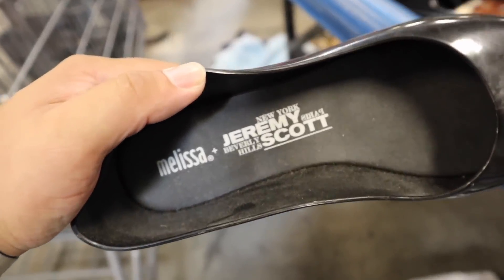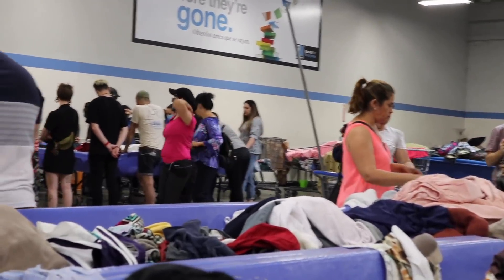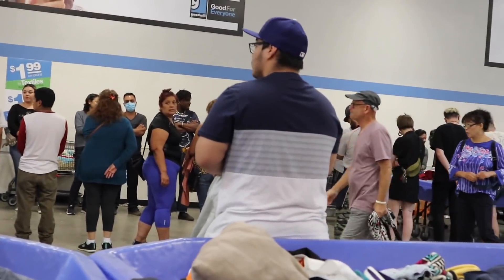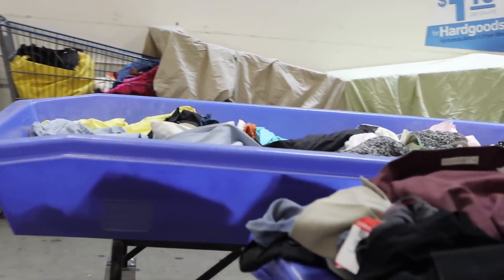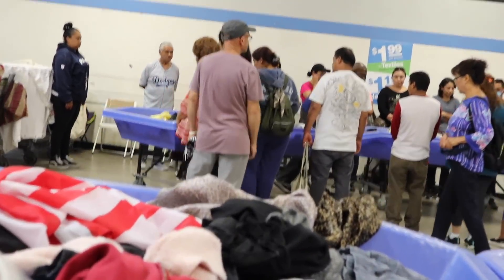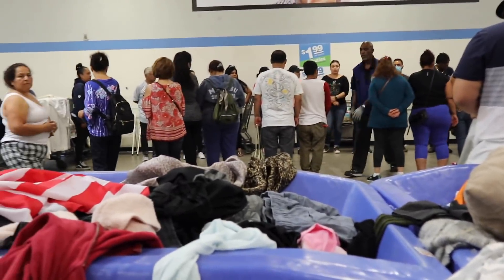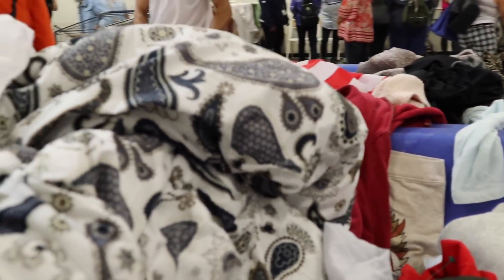So I'm gonna look in here. I just found this really cool Jeremy Scott from Melissa shoe — just need to find the other one. Right now all those people are waiting for new bins to come out and it gets very intense. There are the bins. Unfortunately it's kind of hard to film in here because it gets pretty crazy.